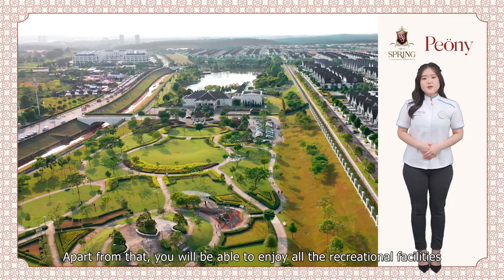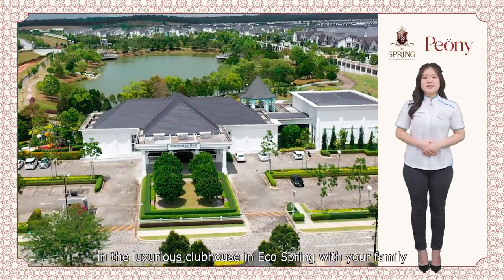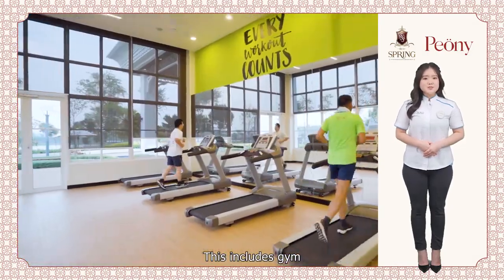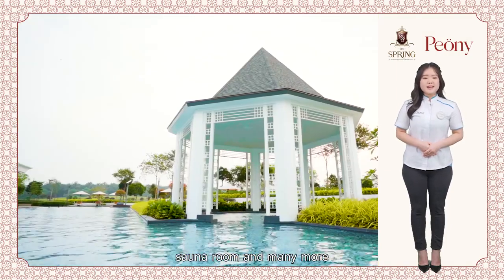Apart from that, you will be able to enjoy all the recreational facilities in a luxurious clubhouse in EcoSpring with your family. This includes a gym, swimming pool, children's playground, badminton court, sauna room and many more.